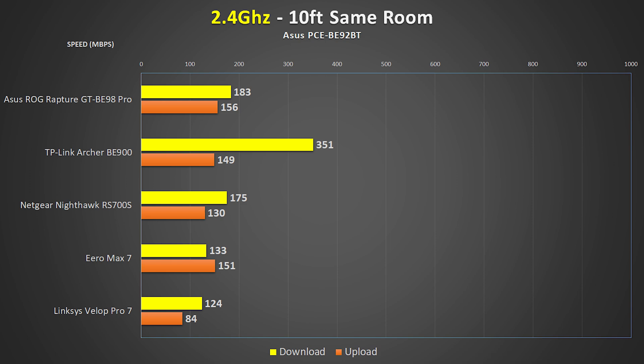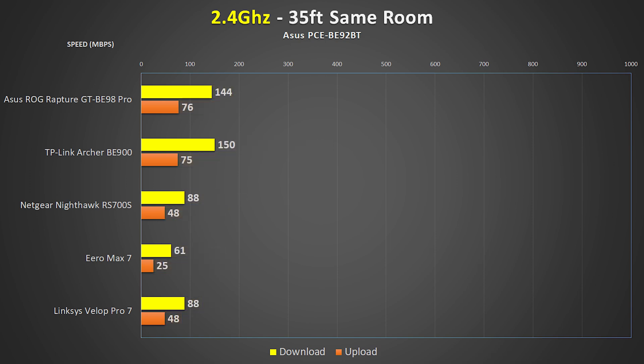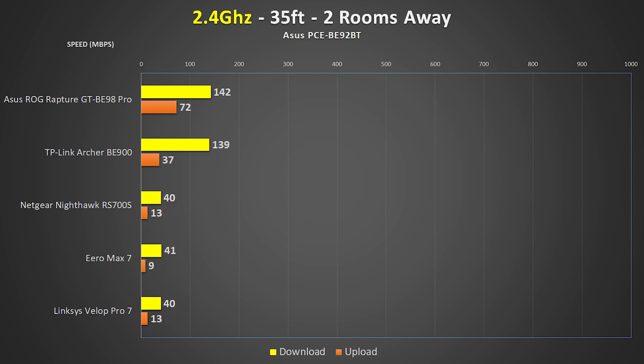Lastly are the 2.4 GHz test results. 2.4 GHz is an older standard mostly used on older wireless or IoT devices that don't require really fast speeds. From 10 feet away all the routers did a great job. When moving across the room to 35 feet the speeds are still great with no big changes. Moving two rooms away drops speeds a bit more, but I was really impressed to see such great speeds from both the ASUS BE98 and TP-Link BE900.